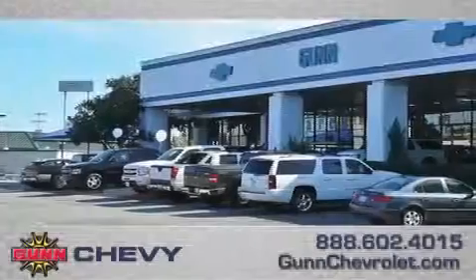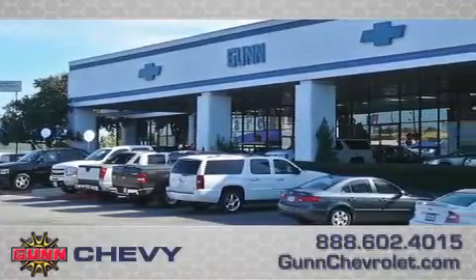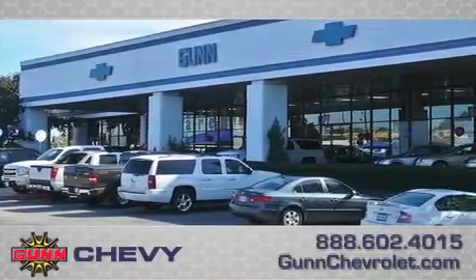Call Gunn Chevrolet today to arrange for a closer look at our entire inventory and find out why Gunn's one simple price is simply better.